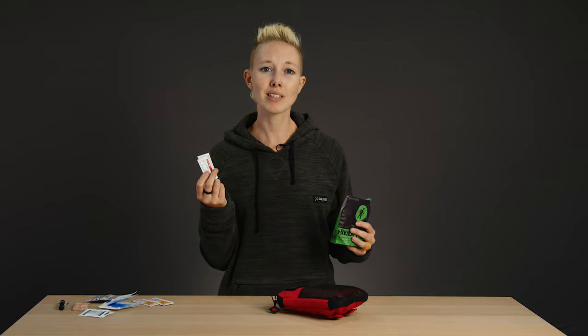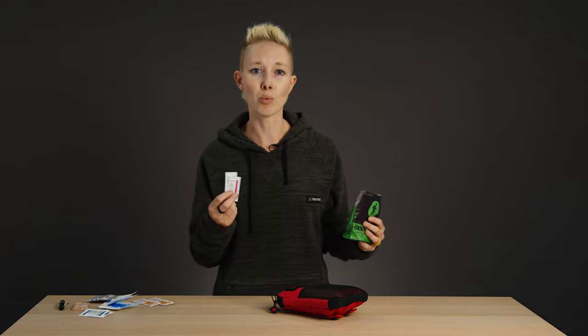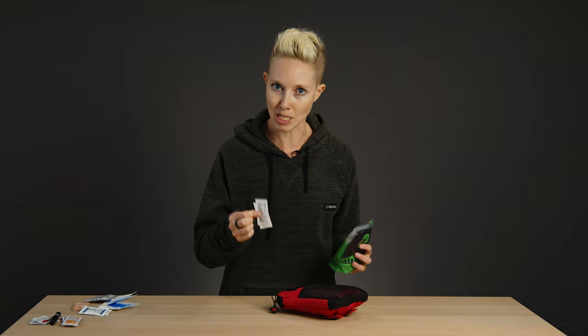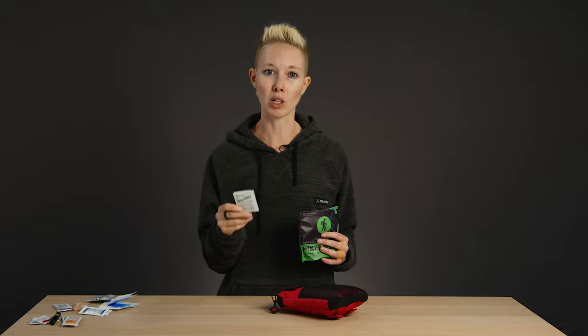This kit also contains lip balm. These are things I would recommend bringing a whole tube of — always have lip balm with you, preferably with an SPF rating of at least 15. Triple antibiotic ointment should definitely be in your first aid kit, at least a couple of packets. It doesn't hurt to have a few sting relief wipes or ointment in there in case you get bitten and things start to swell up — they usually also contain an antihistamine.